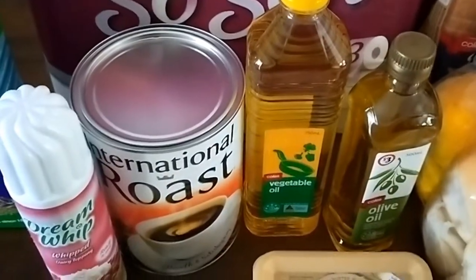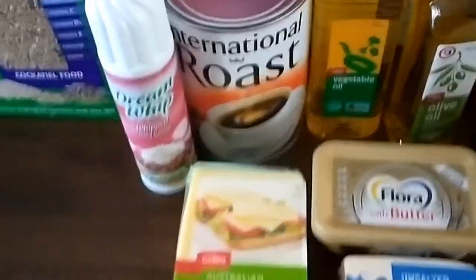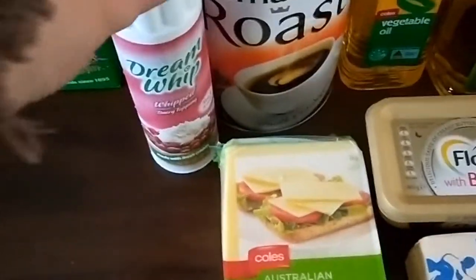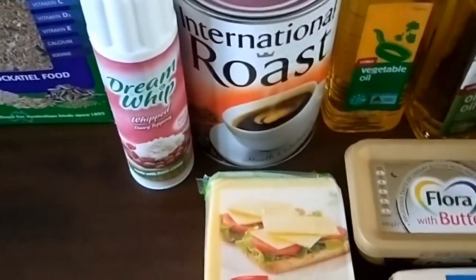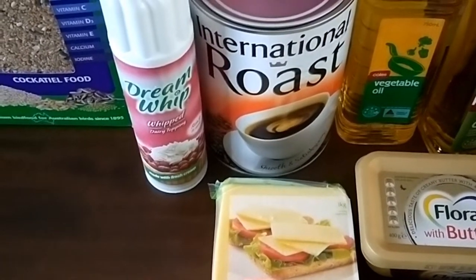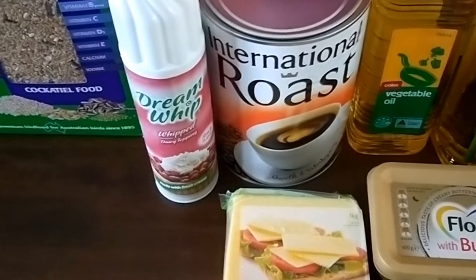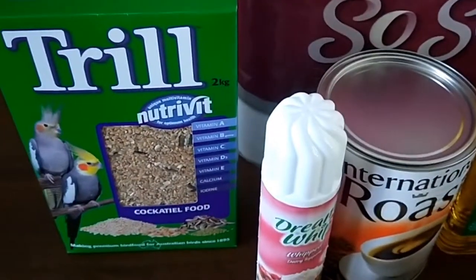I picked up toilet paper, olive oil and vegetable oil, coffee and tea that we normally get, and a one-off item I don't normally buy — whipped cream to put on a butterscotch pie that I made for my son for his little birthday party today.